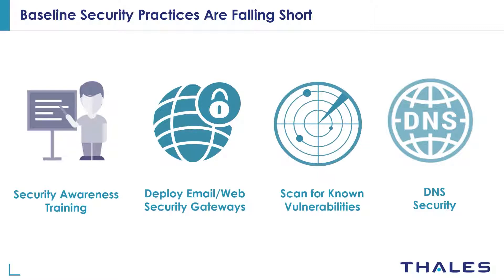Security awareness training: employees are being trained on a regular basis with simulation tools to learn how to recognize phishing emails and avoid clicking on suspicious links. But one or two employees out of hundreds could still make a mistake and succumb to phishing attacks.